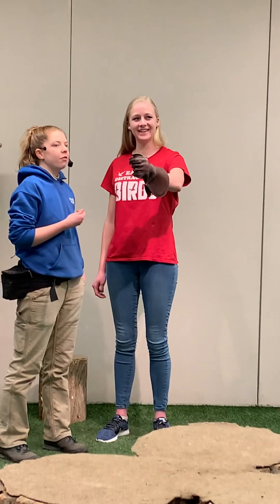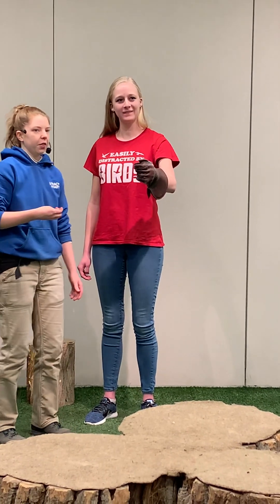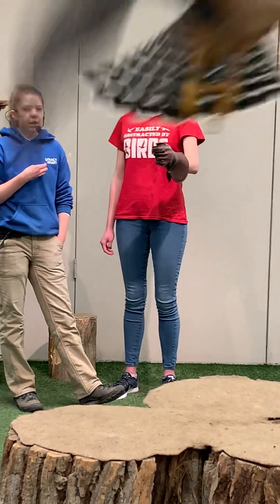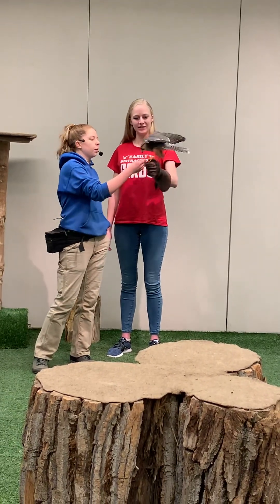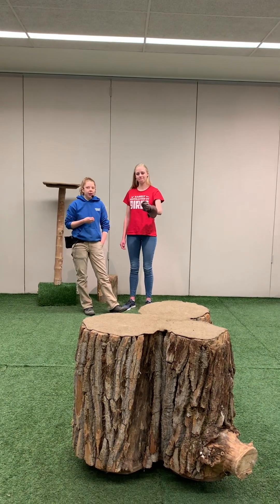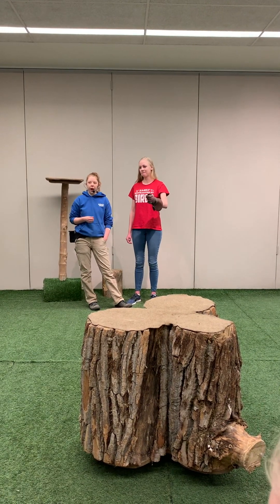Phoenix is our aplomado falcon. You can find these birds in Central America, South America, and on the very southern edges of Texas. Now, a bird like Phoenix likes to hunt what we call fast food — not talking about McDonald's. We like to say you wouldn't think he was too cute if you were a pigeon, because they do hunt that fast food. He's perfectly adapted to that. He's got those nice pointed wings — the shape helps give him the maneuverability and agility he needs to catch those prey items.